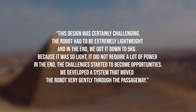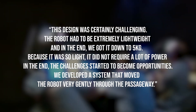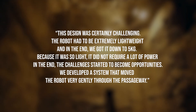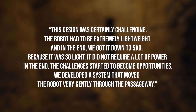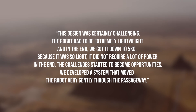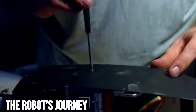Professor Richardson, part of the Robotics at Leeds research group, said: "This design was certainly challenging. The robot had to be extremely lightweight, and in the end we got it down to five kilograms. Because it was so light and did not require a lot of power, the challenges started to become opportunities. We developed a system that moved the robot very gently through the passageway."